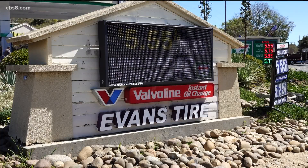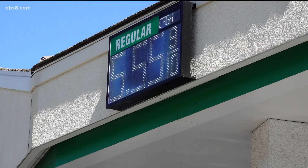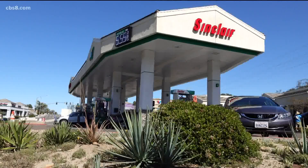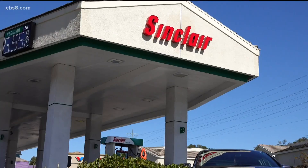The big sign in front, the one in the landscaping, and the one up high — all showing gas at $5.55 a gallon with the word 'cash' in small letters. But use a credit card at Sinclair Gas in Scripps Ranch, and it's a big difference.